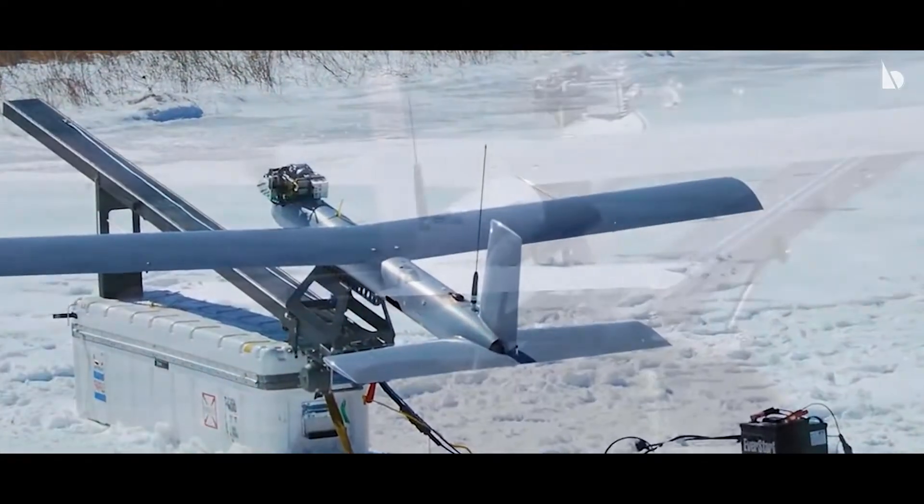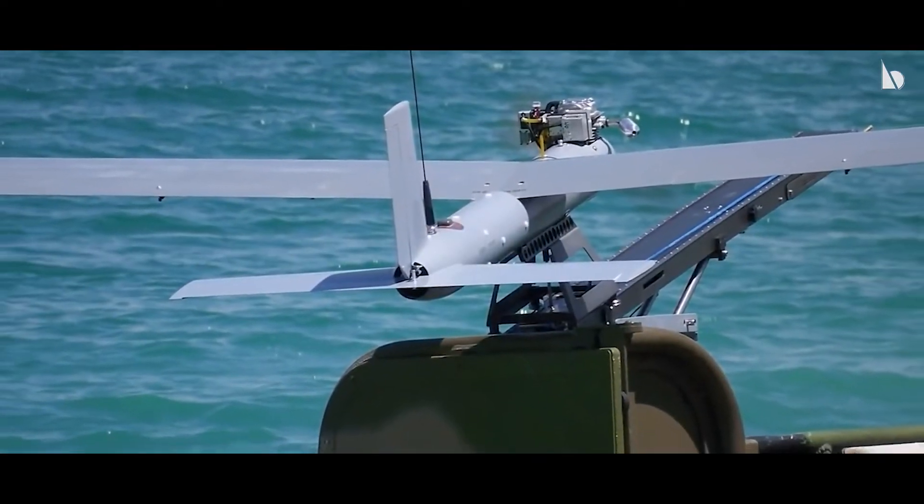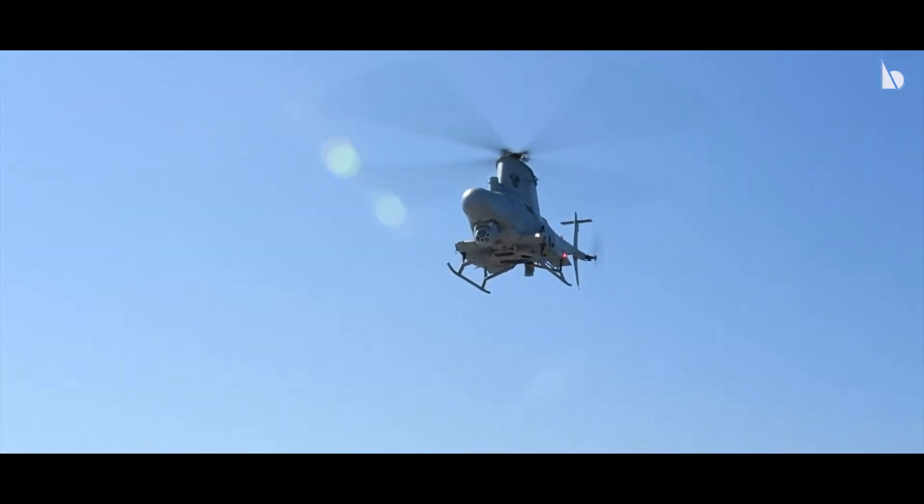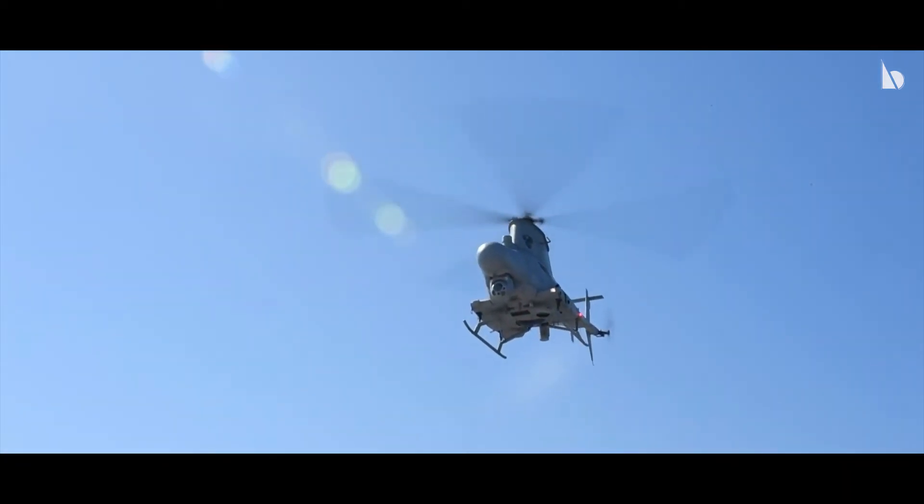Silver Fox drones have a very limited range, so sometimes larger assets like the Fire Scout have to be used in order to capture a large-dimension area of coverage.